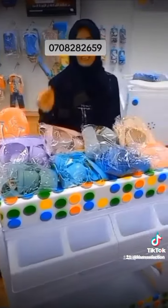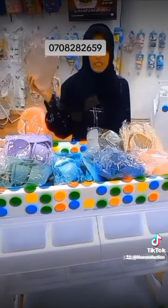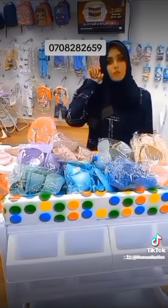It's going for around 2,800 to 2,999. Very available for delivery. Colors are available now. Thank you.